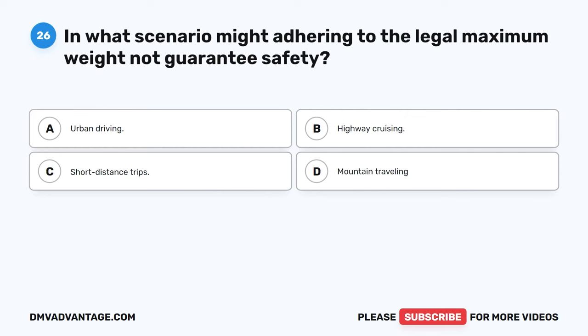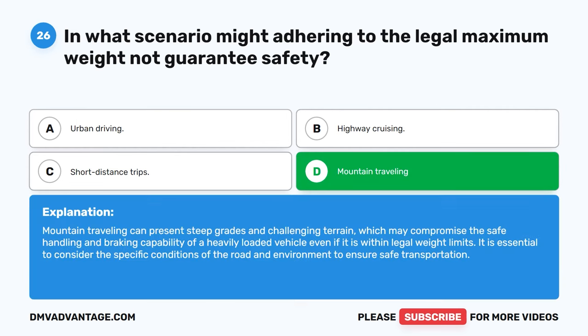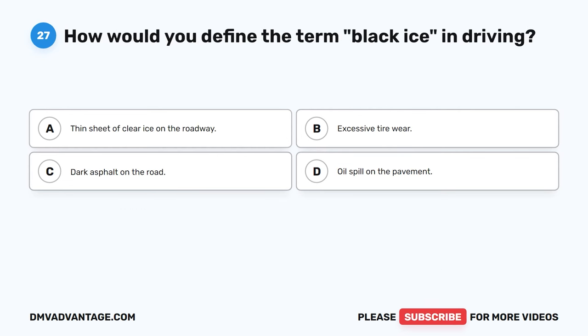Question 26. In what scenario might adhering to the legal maximum weight not guarantee safety? A. Urban driving. B. Highway cruising. C. Short distance trips. D. Mountain traveling. The correct answer is D. Mountain traveling can present steep grades and challenging terrain, which may compromise the safe handling and braking capability of a heavily loaded vehicle, even if it is within legal weight limits. It is essential to consider the specific conditions of the road and environment to ensure safe transportation.